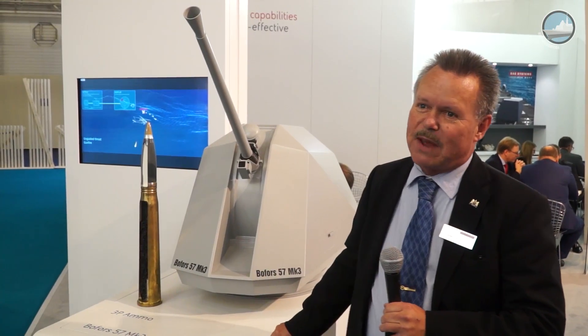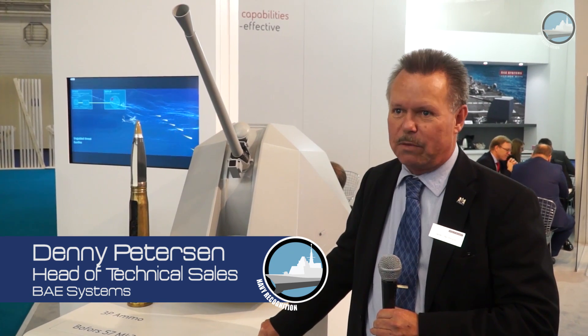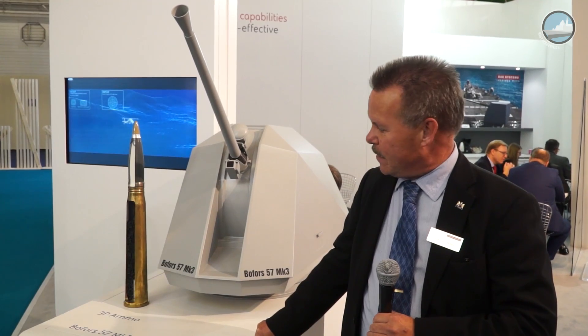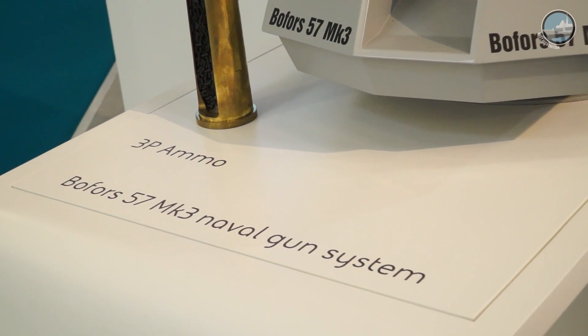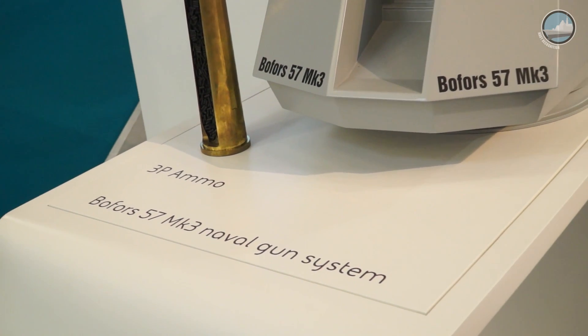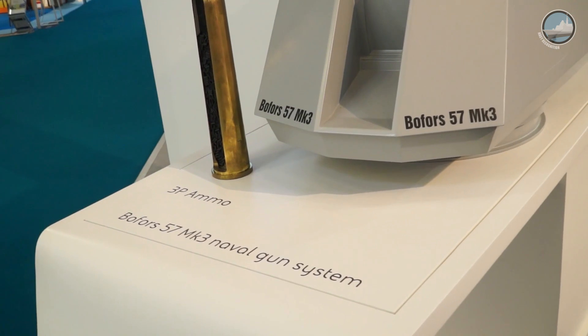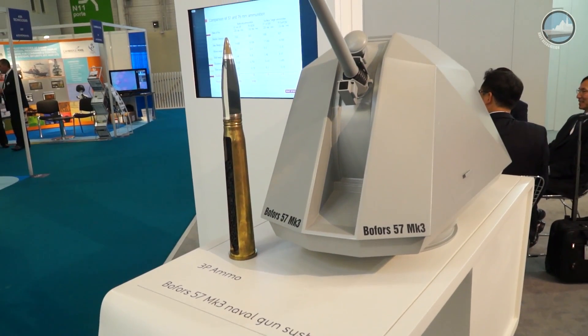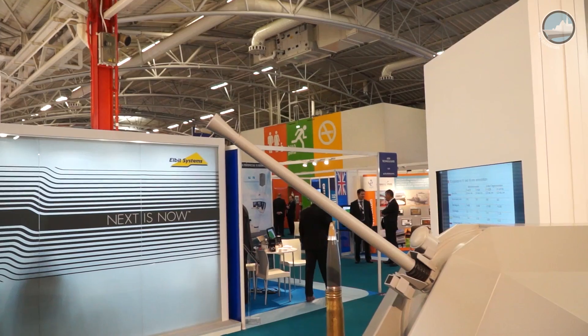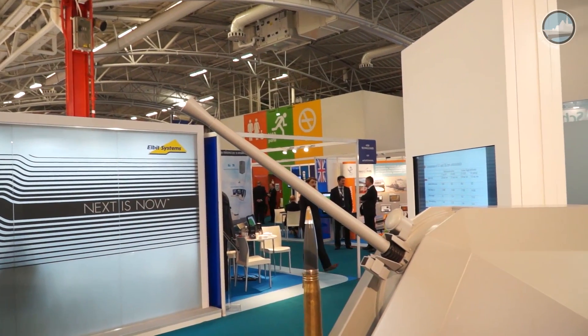This is a 57mm Mark III gun that was developed for the Swedish Visby-class Corvette at the beginning of the 2000s. It's an all-target gun, so the idea is that you can use it against any type of target — air defense, surface targets, but also naval gunfire support within the gun's range. You cannot compare it to a big 5-inch gun, but still it has very good performance within its range.